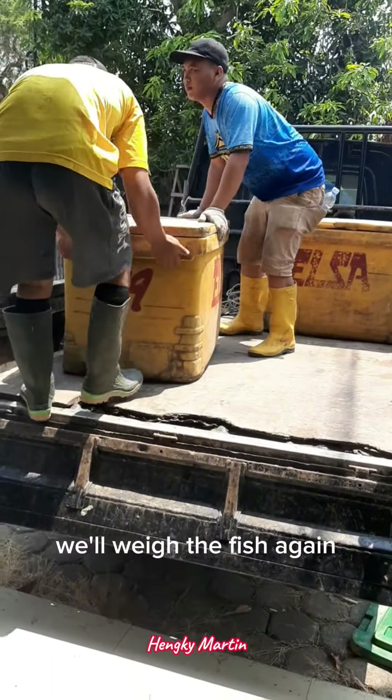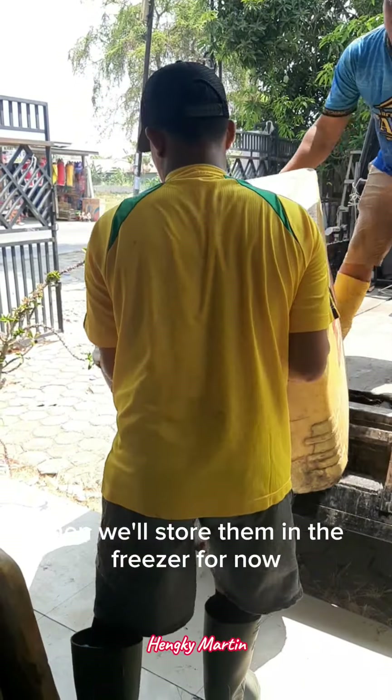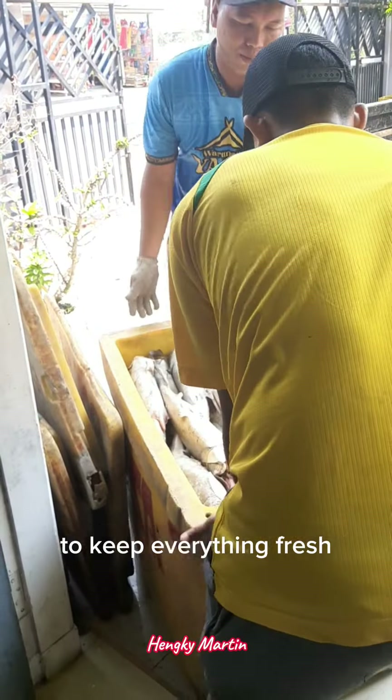Once we arrive at the storage, we'll weigh the fish again to double check if there's any weight loss since purchase. Then we'll store them in the freezer. I've already set the temperature to minus 20 degrees Celsius to keep everything fresh.